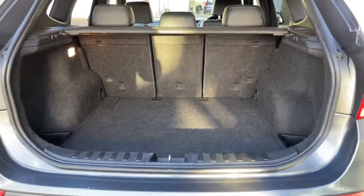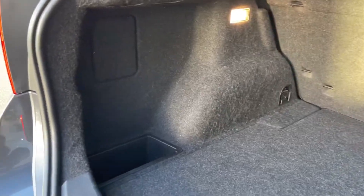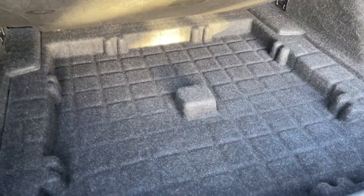Moving around into the back now, we'll take a look in the boot. You can see there's plenty of room inside this vehicle — a nice large amount of space, with some little storage pockets on the corners. Those back seats can actually fold down as well for even more room, and if you lift this up there's a small bit of storage underneath should you need it.